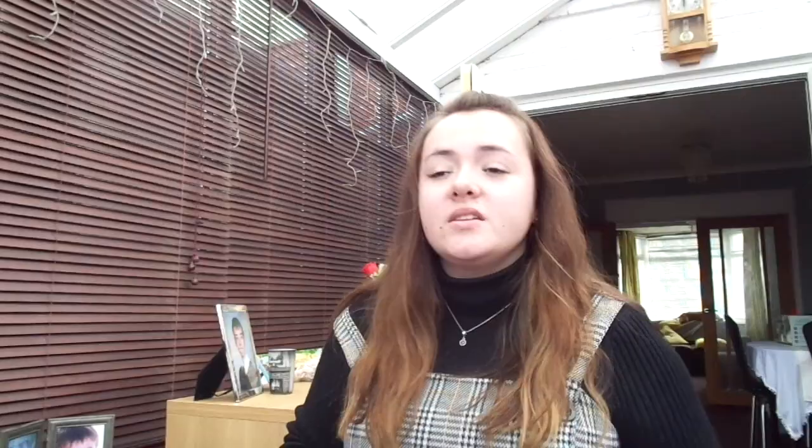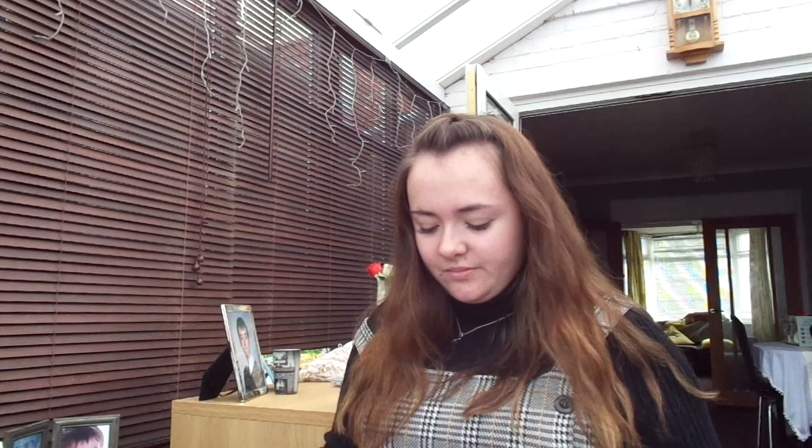The next thing my parents got me was some pyjamas — these bear ones that are adorably cute. The top says 'I can't bear mornings' and I absolutely love them. I've literally been wearing these since Christmas Day — as soon as we got home I got changed into them. Boxing Day we spent all day in our pyjamas, and I wore these for most of the Christmas celebrations.